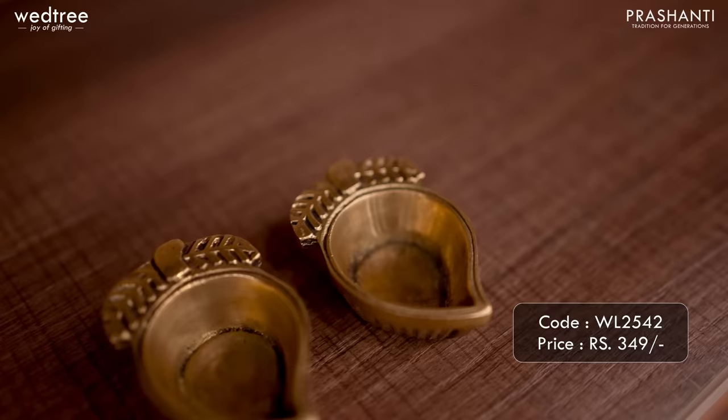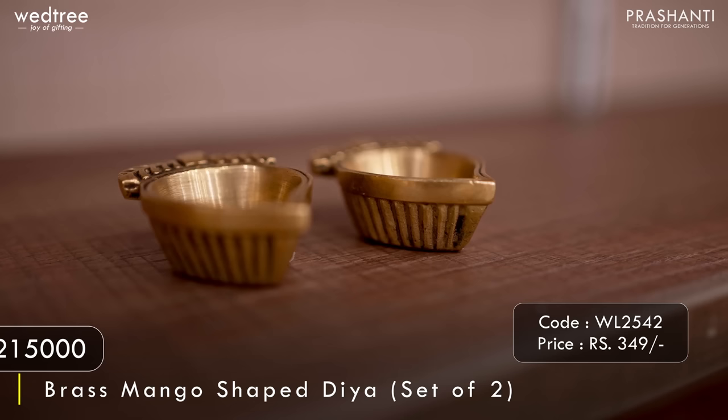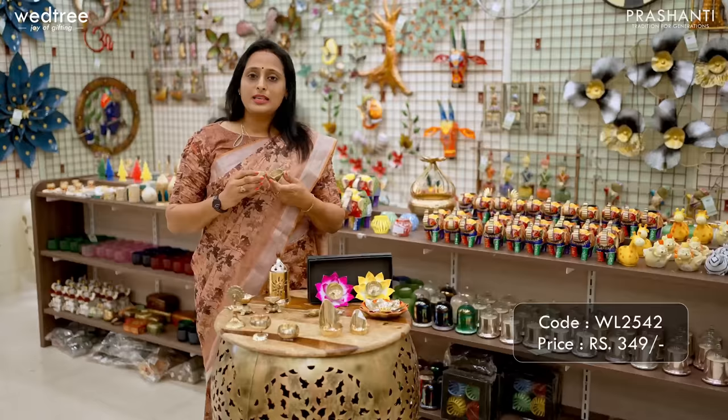Here is a mango-shaped Diya that comes as a set of two. This comes in black antique finish and hence can be put to use on a regular basis with very low maintenance. It is perfect to be gifted to yourself or your loved ones. This set of two is priced at ₹349.